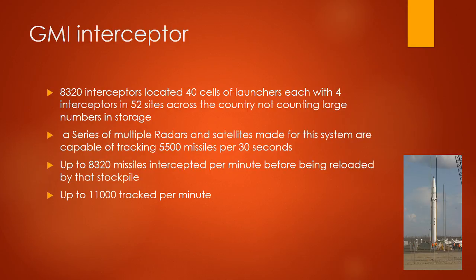GMD interceptor: 8,320 interceptors located at 40 cells of launchers, each of 4 interceptors, in 52 sites across the country, not counting large numbers in storage. A series of multiple radars and satellites made for the system are capable of tracking 5,500 missiles per 30 seconds. Up to 8,320 missiles intercepted per minute before being reloaded by a stockpile, and up to 11,000 tracked per minute.